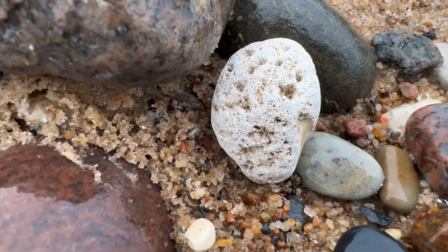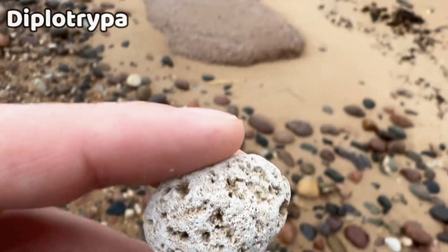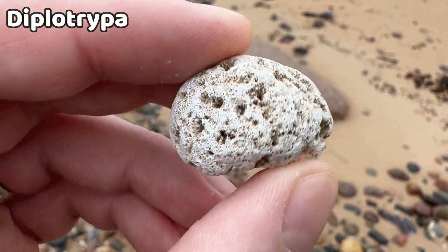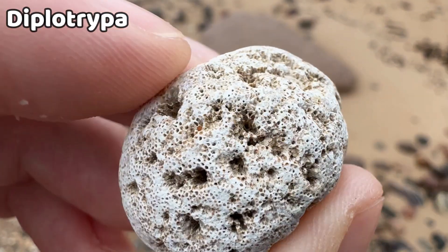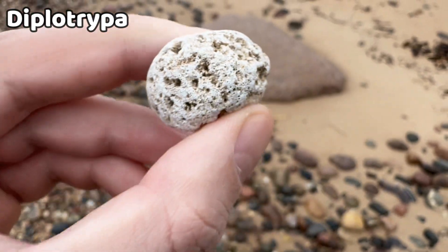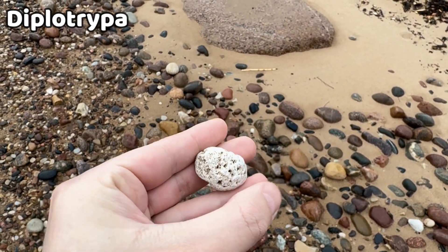The first find of the day is not big but quite exciting for me personally. This is a bryozoan called Diplotripa. It is from the Ordovician period and I don't have this specimen in my collection yet. Even though I found it on the seashore, it's quite in good shape and mostly a complete specimen.